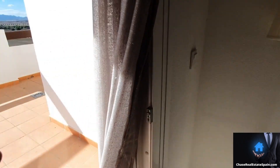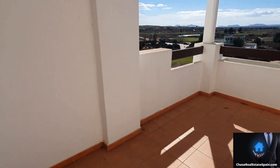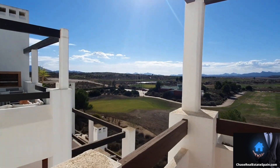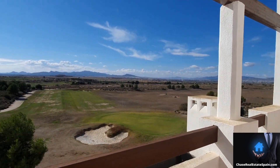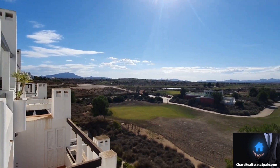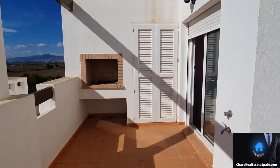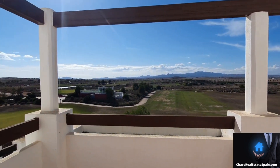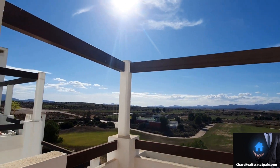This brings you straight out to the balcony — the terrace is a great size. Beautiful views overlooking the driving range, the golf club, and the golf course. There's a barbecue area, some outside storage, and you get the sun most of the day here.